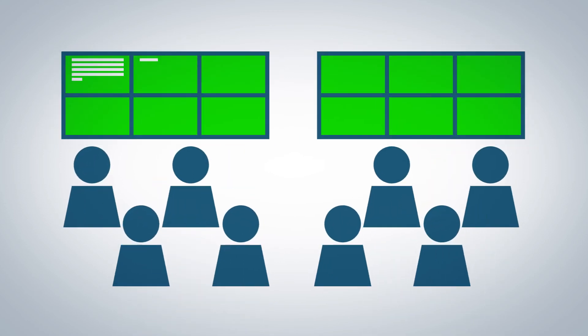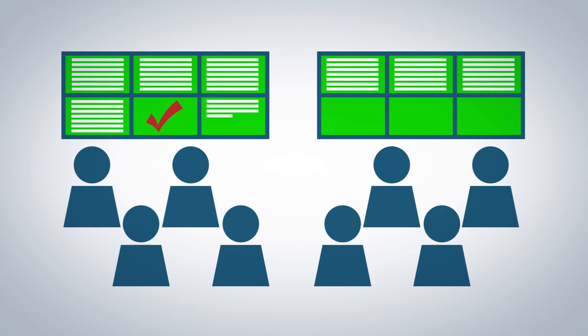The system now has a record of the exact duration, location and status of the task, together with all necessary documentation.